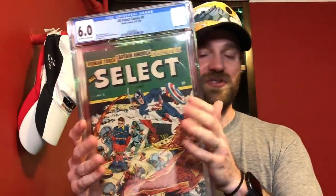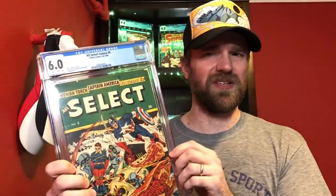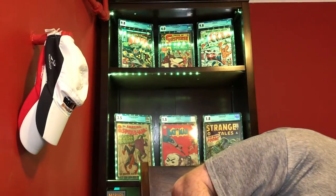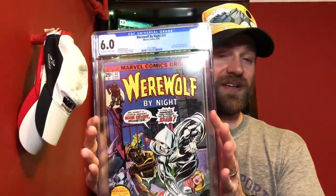For 6.0, I had a couple I was considering. First was All Select Comics number 9 — a beautiful Alex Schomburg cover with Captain America, Human Torch, and Bucky. I think it's the only Alex Schomburg Cap cover I have. 1945, World War II era but with more sci-fi content. But that's not the one I picked. Another consideration was Werewolf by Night number 32 — first appearance of Moon Knight, one of the hottest books on the planet right now, with a great purple background.